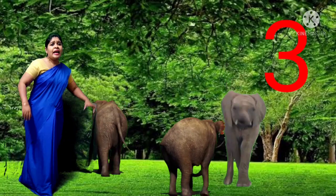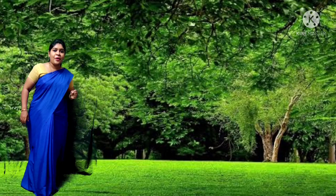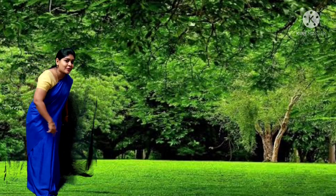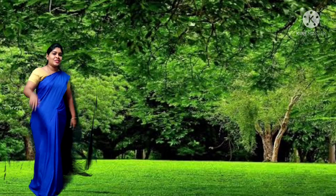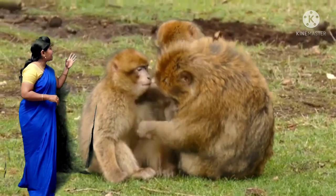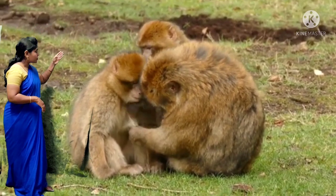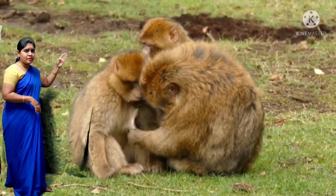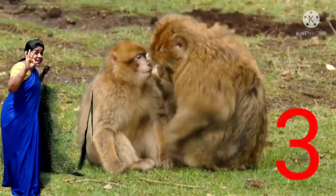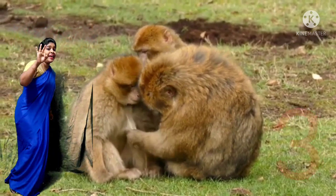We will go a little more inside so that we can see some monkeys. Do you want to see a monkey? I can see a few monkeys — some are sitting. 1, 2, 3 — there are 3 monkeys children. 1, 2, 3 monkeys.